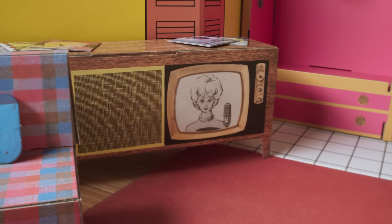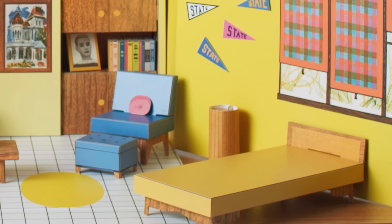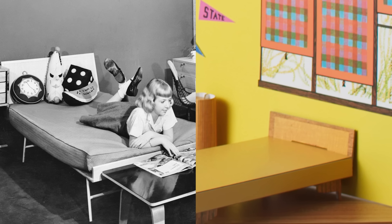We have this hi-fi TV console. By 1962, pretty much every home in America would have had a TV. You also have this bed — it looks a lot like a designer piece of the era, the thin-edge bed by George Nelson for Herman Miller.